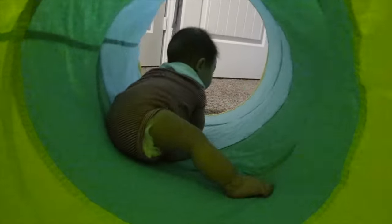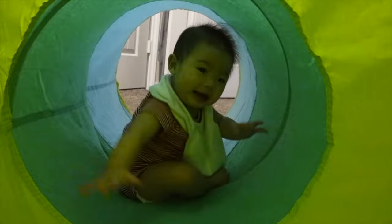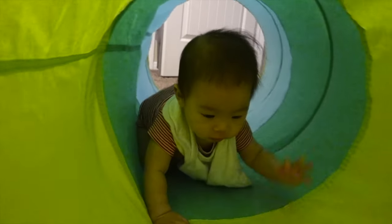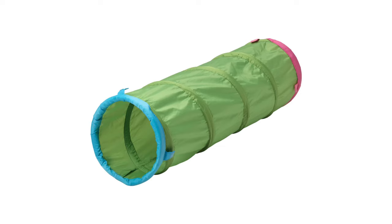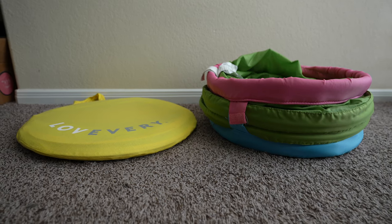Play tunnels are great for improving your child's gross motor skills. There are quite a few different play tunnels on the market. If you're looking for a high-quality one, the Love Every Play Tunnel would fit the bill. However, if you're looking for something more budget-friendly, IKEA Play Tunnels also work out very well — they don't feel quite as soft or fold up as compact, but they do the same job.